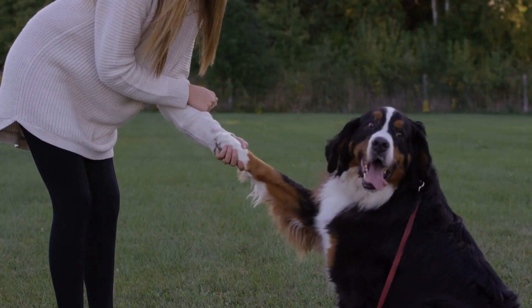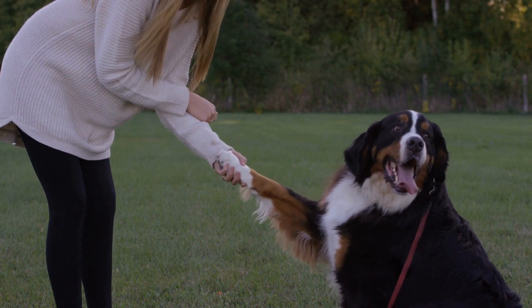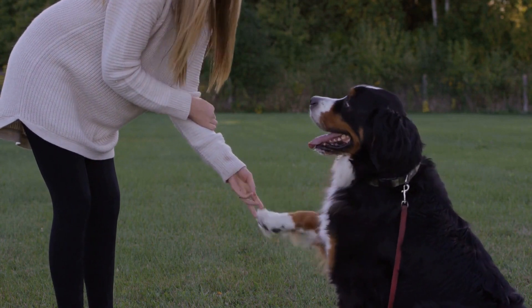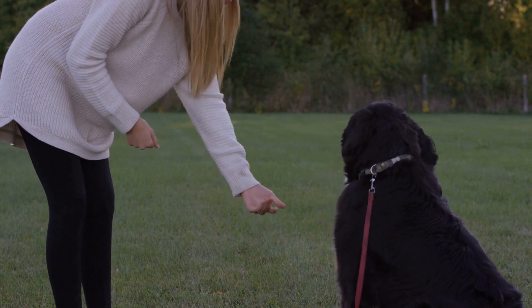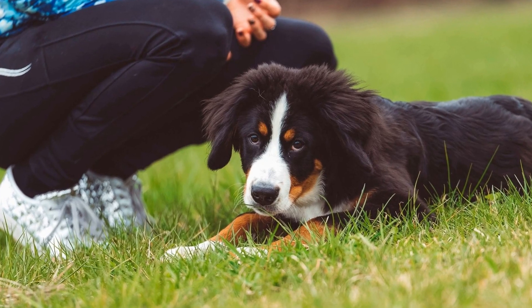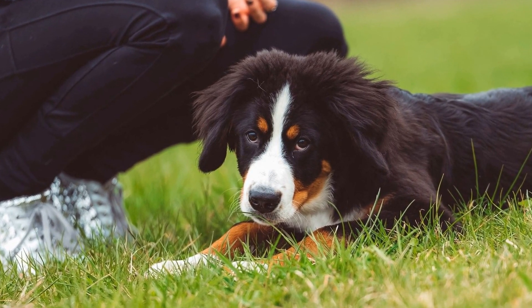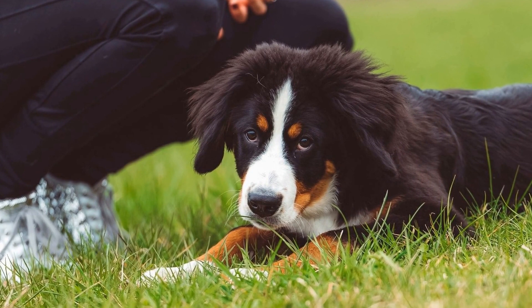In cases where the allergens cannot be avoided or managed through medication alone, your veterinarian may recommend allergen-specific immunotherapy, commonly known as allergy shots. This treatment gradually exposes your dog to small amounts of the allergen to desensitize their immune system and reduce the severity of allergic reactions.